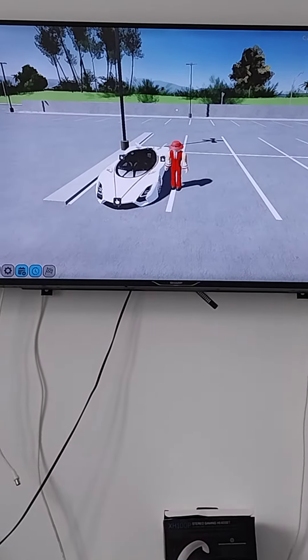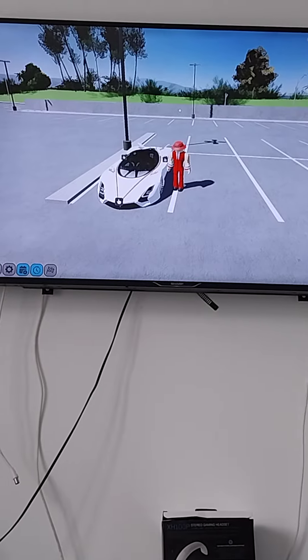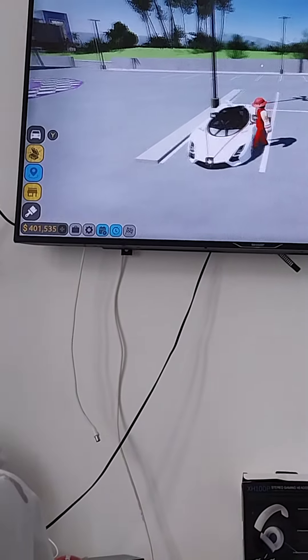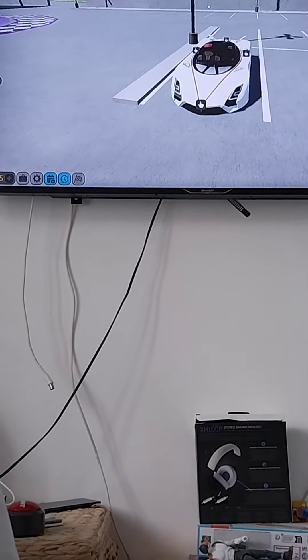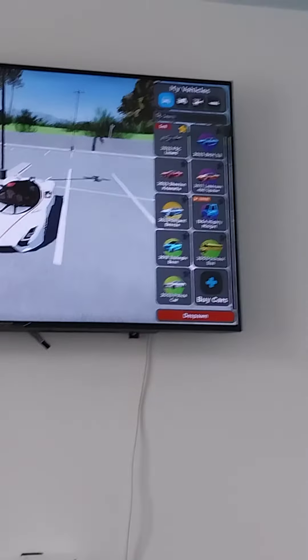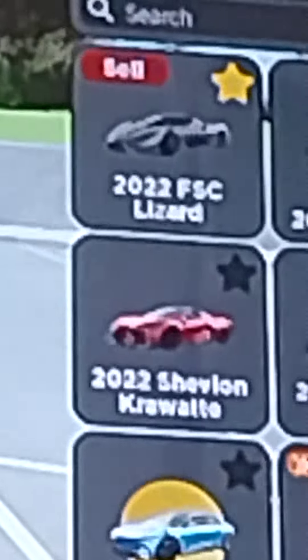Hi guys, welcome back to another video, it's me Ty, and today I'm going to be showcasing my new FSC Lizard. I got this like a few days ago now. I'm going to try and get in it. To prove that it's mine, I'm going to click Y and then I'm going to zoom in for you guys. As you can see, I do have the FSC Lizard.